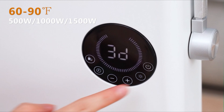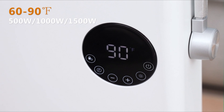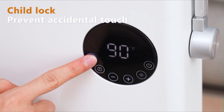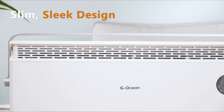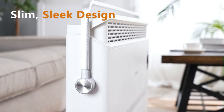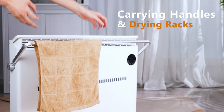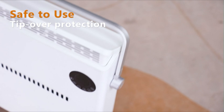A smart temperature sensor keeps your room at a balanced temperature while saving more on your energy bills. Personalize your warmth with three heating modes and a thermostat ranging from 60 to 90 degrees Fahrenheit in 5-degree increments to keep your room comfortable at all times. The room heater operates as quietly as 25 decibels, and also adopts a double-layer heat outlet for more heat output.